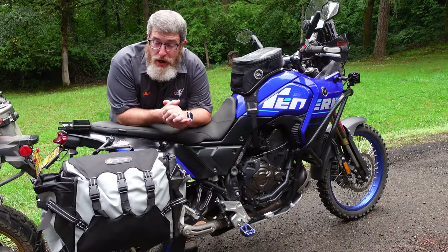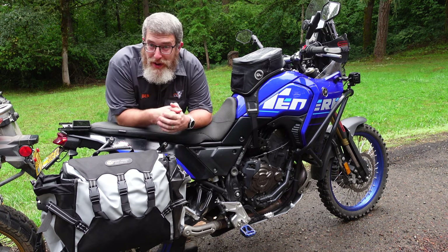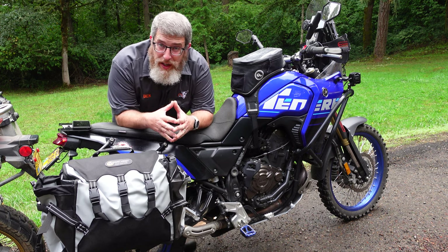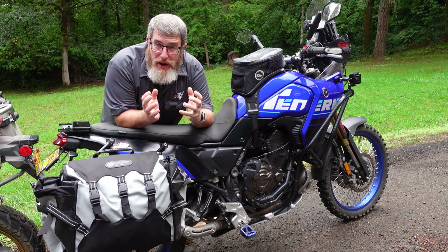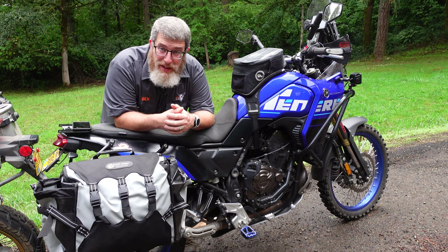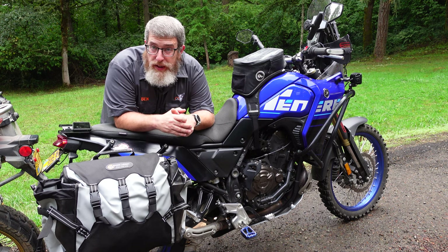It's no secret that we here at Giant Loop are fans of soft luggage — it's why we make it, it's why Harold started designing soft luggage in the first place 15 years ago, and there are a lot of advantages to these bags. First and perhaps most obviously, they're a lot lighter. Hard cases are made of aluminum — they're heavy, they're metal. All of our luggage is made out of our bombproof trucker's tarp material, and the weight savings is substantial even if you're running a 48-liter soft pannier.